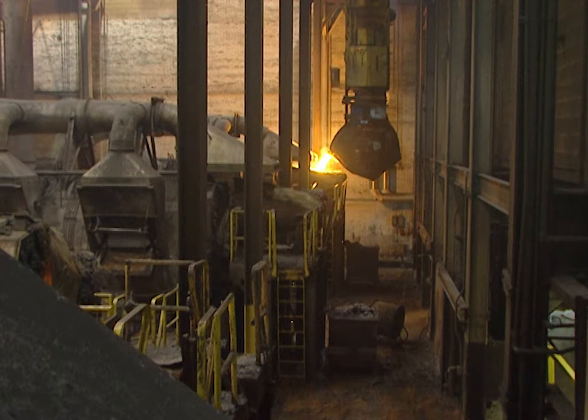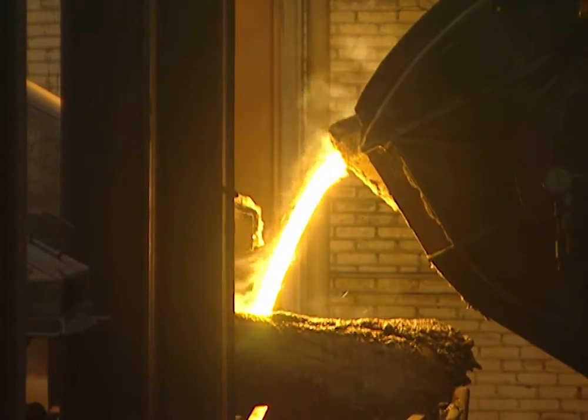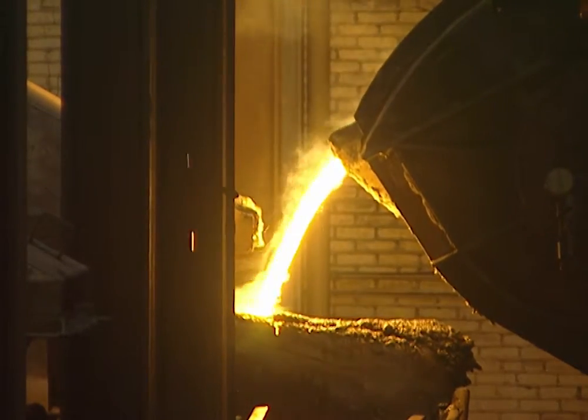What happens after you scrape the slag off the top? From there it is put into our holding furnaces and it is dispatched to our different molding units where the sinks, bathtubs, and lavatories are made.